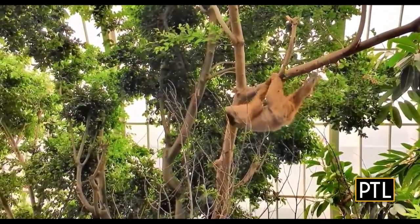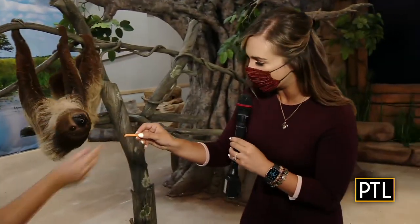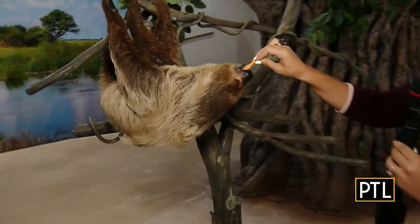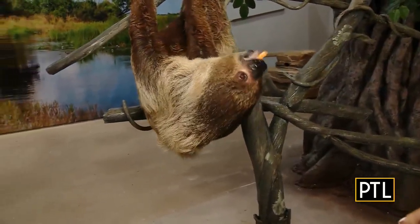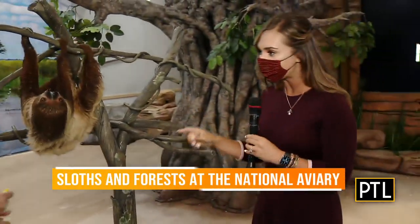I love watching them move — they're so flexible! Can I try to feed Valentino? Here's a sweet potato, one of his favorites — just get nice and close. I was nervous at first, but they really are slow moving, and they're very, very nice.